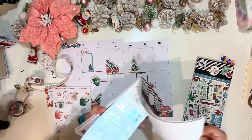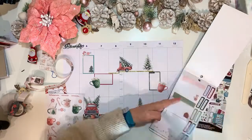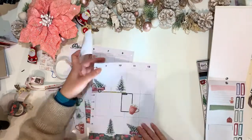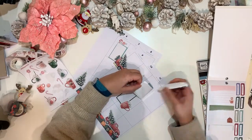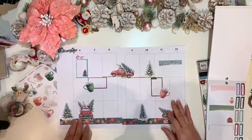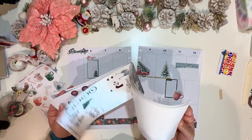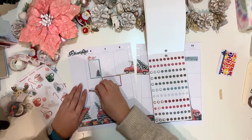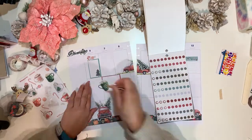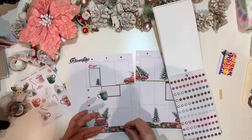I tried looking for more boxes in the 2020 winter book and found a double box which I'm placing between Saturday and Sunday. Then I'm looking for the flags with quotes as well as some bullet points that I'll be dotting around a few days.